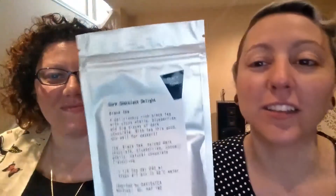So today we're looking at Dark Chocolate Delights, and we're so excited about it because it has chocolate in it. It is a black tea, so that means it has caffeine in it, and that's why we're doing it during the day. A delicious rich black tea with cocoa shells, blueberries, and big pieces of dark chocolate. With tea this good, why wait for dessert?